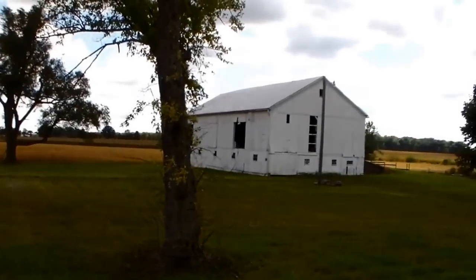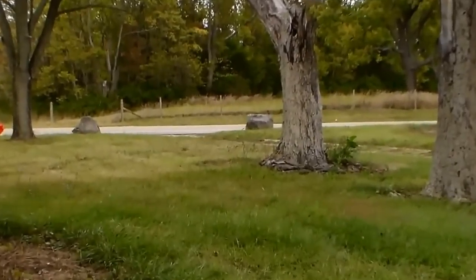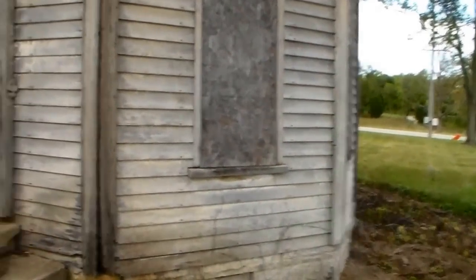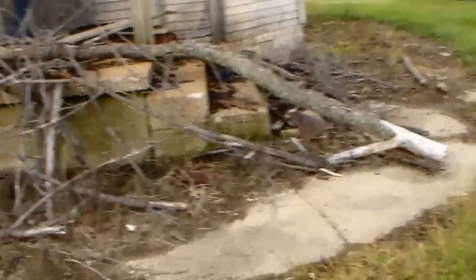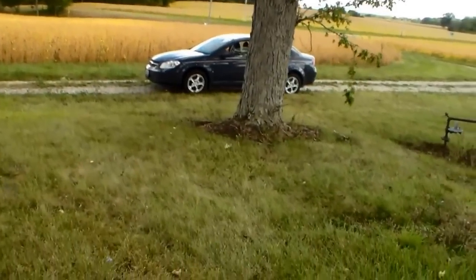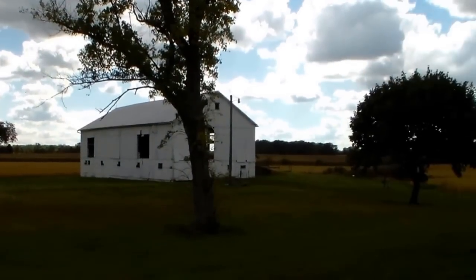There's the entrance to the barn. And there are two big rocks out there at the end of the driveway. Old gas meter thing there. Big old tree back there. A lot of corn around here.